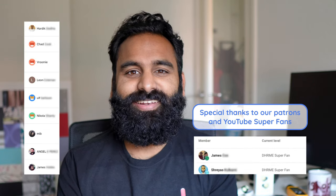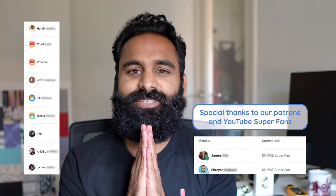You've been watching another prolific review, and we've been DHRME. Namaste.